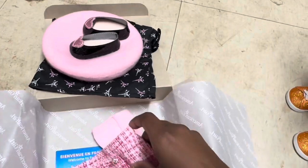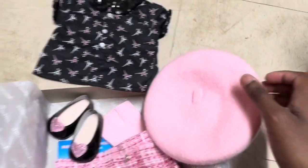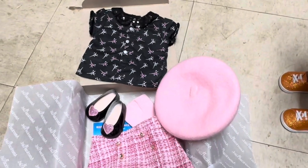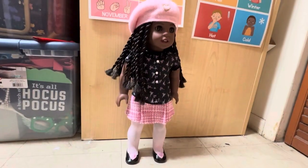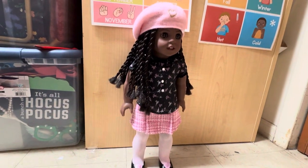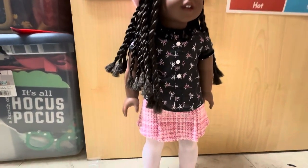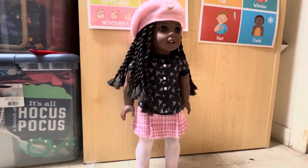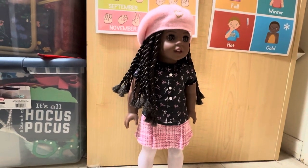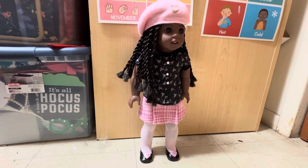So here is an overview of the entire outfit. Let's see the outfit on my doll McKenna. I absolutely love this outfit from head to toe on McKenna — the hat, the blouse, the skirt, tights, and the shoes. The outfit is so cute on her. The hat was a struggle to put on her, but other than that, it's cute on her.